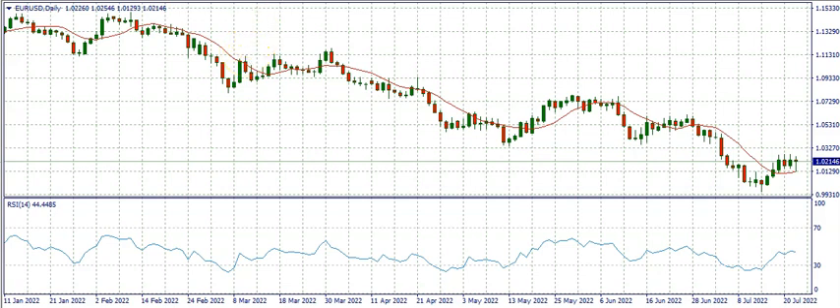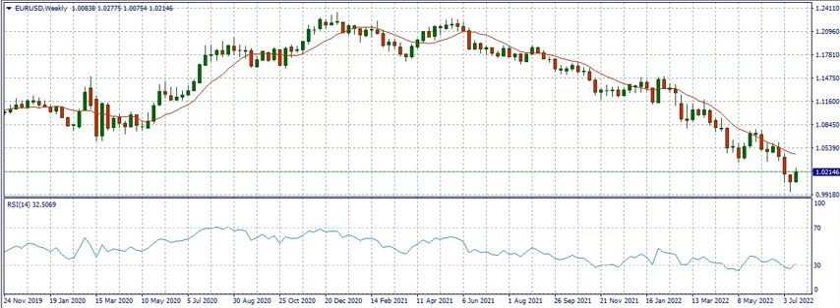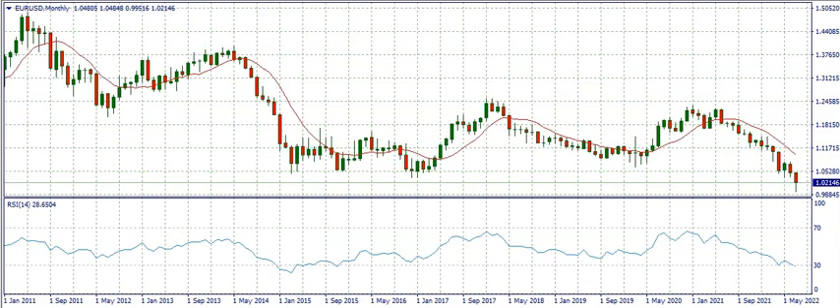EURUSD has been on a downtrend for quite a long period of time. You can see it here. Looking at the monthly timeframe, it's been about a year consistently selling to where it is right now. Then two weeks ago, EURUSD got to the point where one Euro was equal to one dollar — and the last time we got to this stage was 20 years ago, in 2002. So we got to that point again two weeks ago, and right now we can see it has risen again, so one dollar is 1.02 Euros.